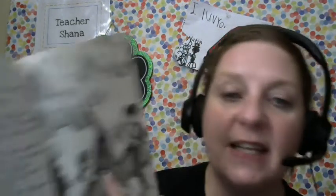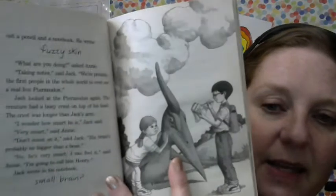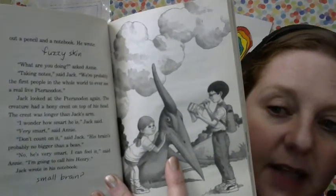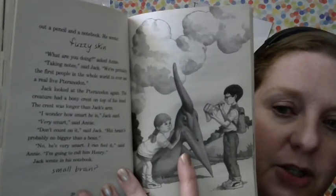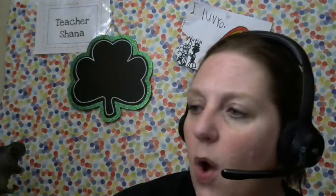'Soft, huh?' said Annie. Jack reached into his backpack and pulled out a pencil and a notebook. He wrote: fuzzy skin. So Jack is being a scientist — he's writing down notes, kind of like we write down the interesting facts on our dinosaur page. 'What are you doing?' asked Annie. 'Taking notes,' said Jack. 'We're probably the first people in the whole world to ever see a real-life Tronodon.' Jack looked at the Tronodon again. The creature had a bony crest on the top of his head.